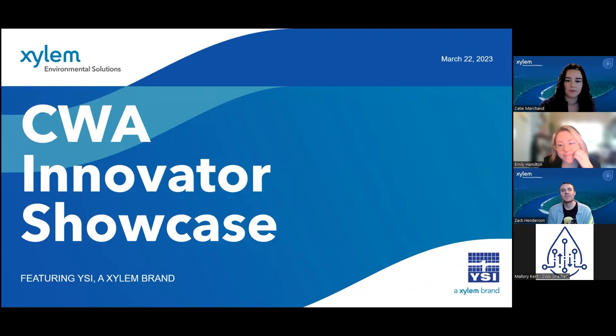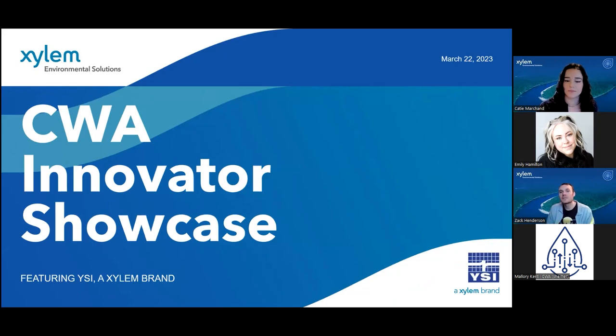My name is Zach Henderson. I am the Xylem Product Manager responsible for YSI's outdoor water quality monitoring instruments. I'm primarily focused on the EXO Sonde line and I've been with the company for about six years now. Thank you for the opportunity to present some of the exciting products we've been working on.